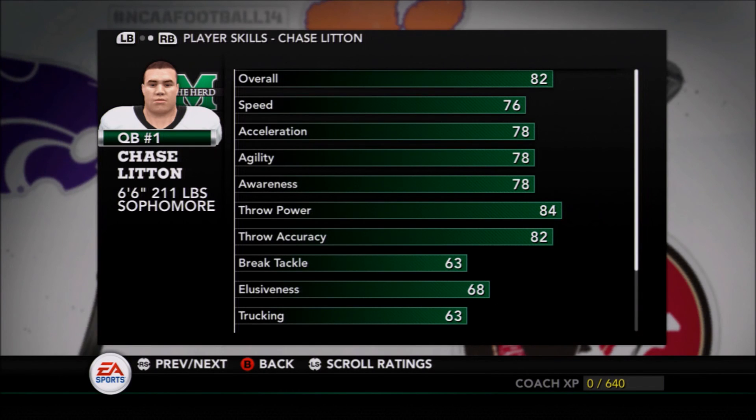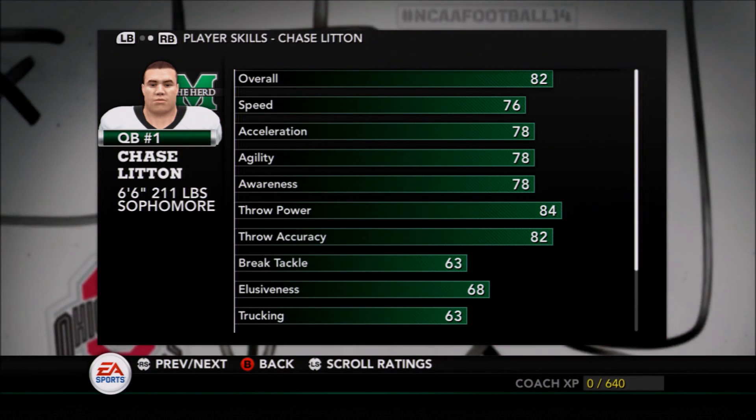The big key, though, is Chase Linton — the 6'6" sophomore is going to be the key to what Marshall can do in this matchup. If he doesn't have a big game and doesn't lead the offense down the field with regularity, there's no chance Marshall is going to exit Heinz Field with a victory.